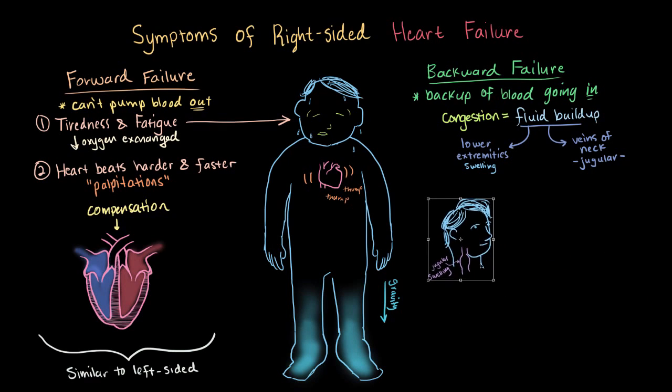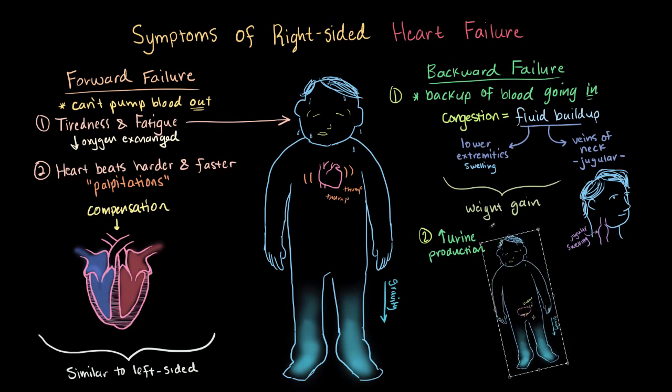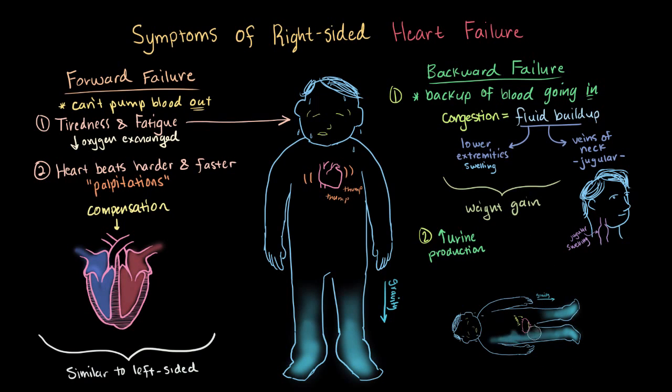More fluid means more fluid weight, so just like left-sided heart failure, some patients might notice they're gaining weight due to the extra fluid. Unlike left-sided failure, where urine production goes down, urination may actually increase in right-sided failure, especially at night when you lie down. When lying down, gravity causes the fluid that's accumulated in your legs, feet, and ankles to move back into the bloodstream, where it can be taken up by the kidneys and eliminated as urine — causing more frequent urination at night.